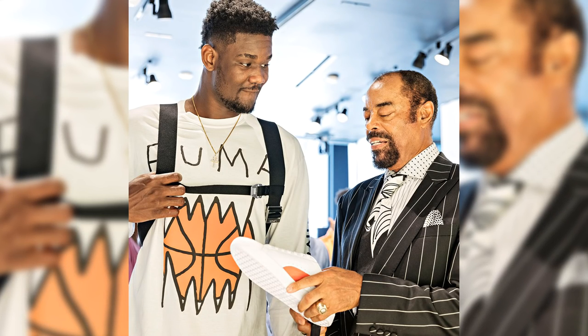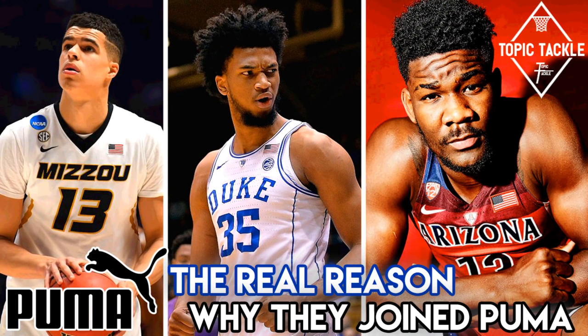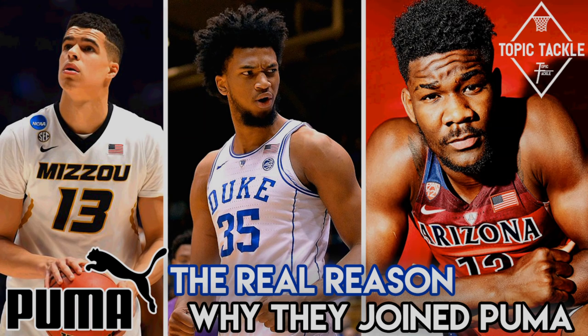So let me know what you think in the comments down below. Does Puma have a shot to become a top basketball brand? Remember to subscribe, like, and leave your feedback in those comments down below. We'll be out for more Topic Tackle coming soon. JC3, out!